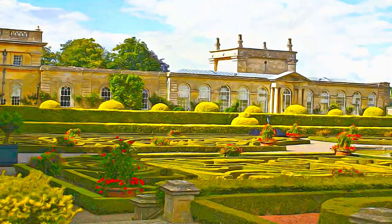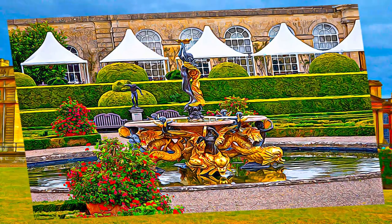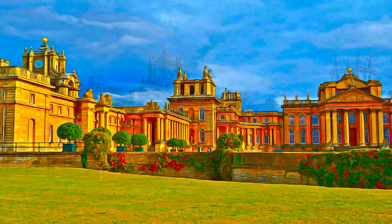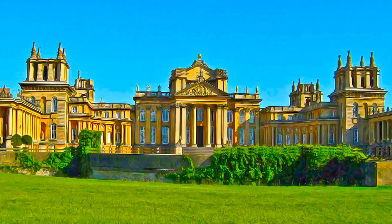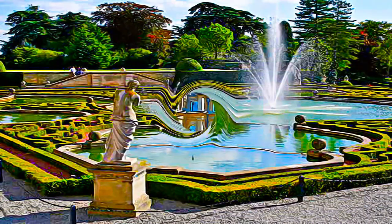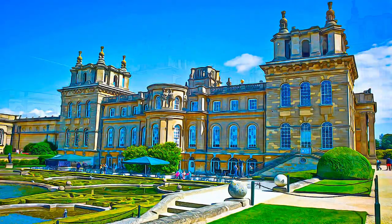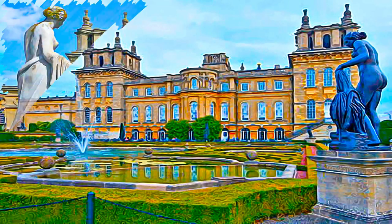In tangible form, Blenheim is an outstanding example of the work of John Vanbrugh and Nicholas Hawksmoor, two of England's most notable architects. It represents a unique architectural achievement celebrating the triumph of the English armies over the French, and the palace and its associated park have exerted great influence on the English romantic movement.